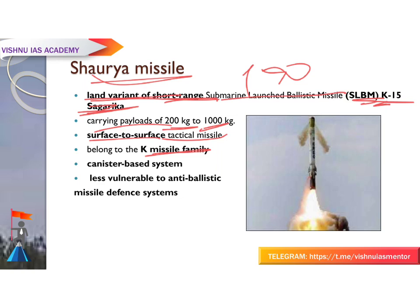Like many modern missiles, Shaurya is a canister-based system, meaning it is stored and operated from specially designed compartments.